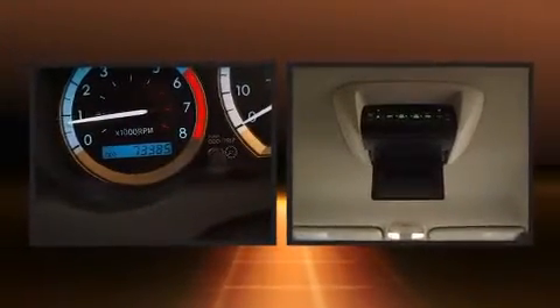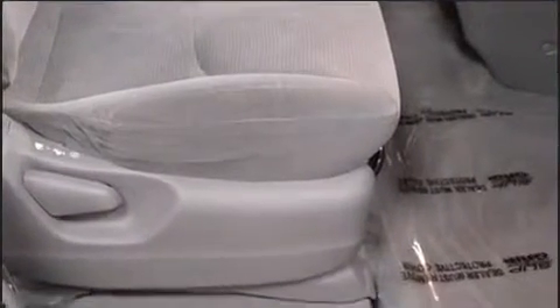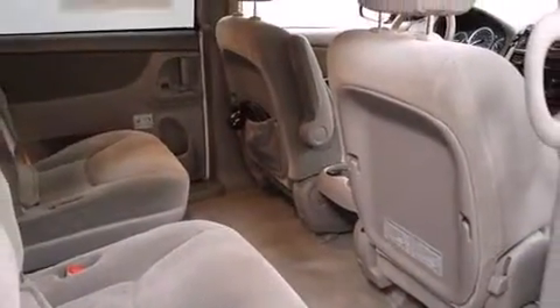Toyota also prioritized safety and security by including dual front-impact airbags with occupant-sensing airbag, a panic alarm, and ABS brakes. Brake Assist technology provides extra pressure when applying the brakes.